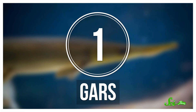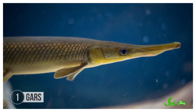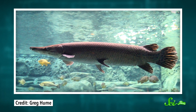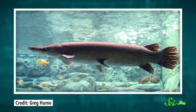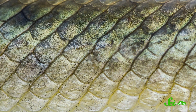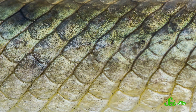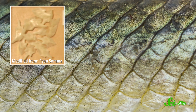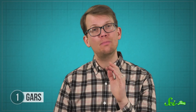Gars kind of look like alligators with fins instead of legs. This weird body plan hasn't changed much in 100 million years, which is probably thanks to their scales. They are not your typical fish scales — they are incredibly strong. In fact, people have used them as arrowheads and tools. And now they're inspiring better, puncture-proof gloves.